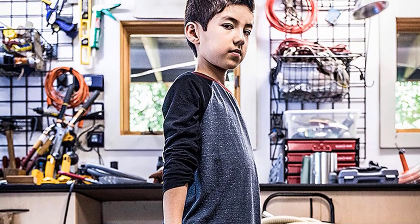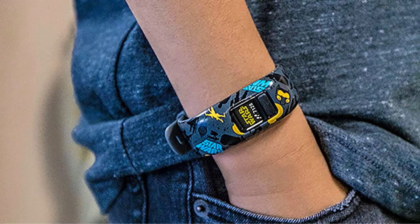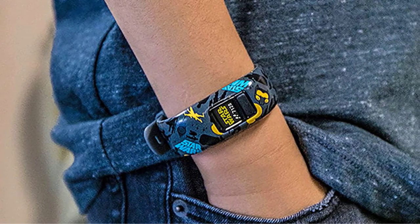There's also access to an alarm clock. However, unlike more robust watches geared towards adults from Garmin, this pick lacks any smart functionality.